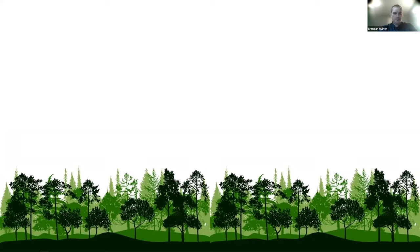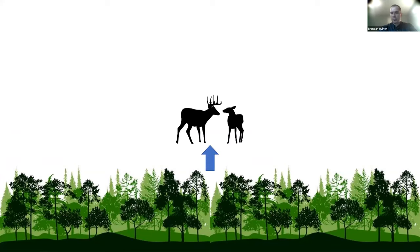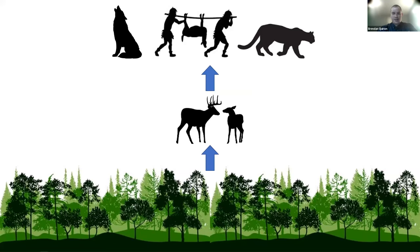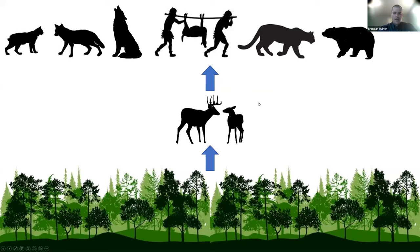Basic terrestrial ecology teaches us that there are three primary trophic levels in terrestrial ecosystems: our primary producers — vegetation — our herbivores, in this case deer, and then our predators. We've had a suite of apex predators historically: wolves, mountain lions, and us. And then our mesopredators: bobcat, lynx, coyote, and black bear. We also have abiotic factors like severe winters that have historically helped keep deer populations in check.